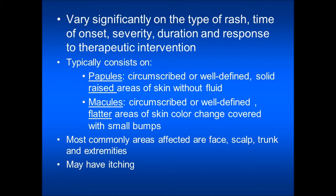Sometimes these will be covered with small bumps. The common areas affected are face, scalp, trunk, and extremities. Some patients have experienced extreme itching along with the rash.